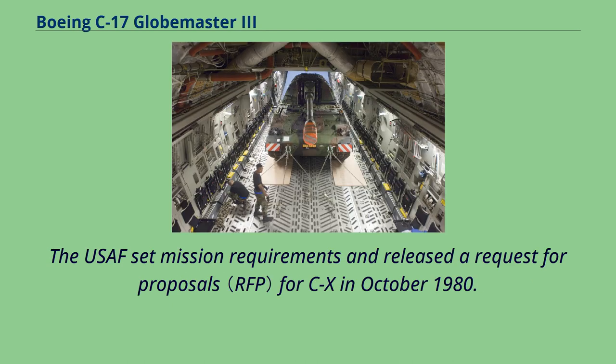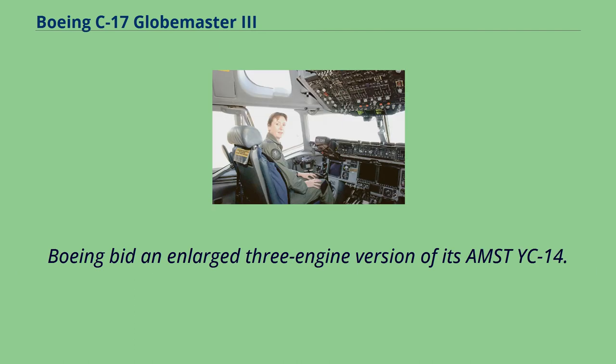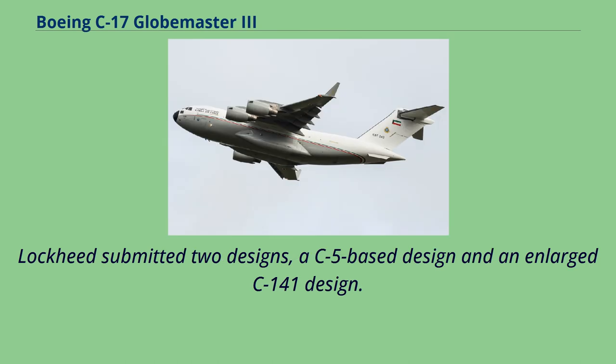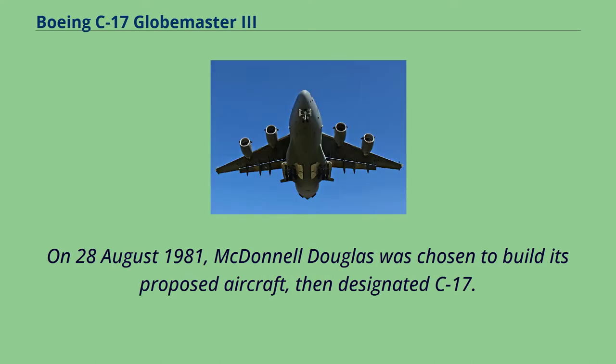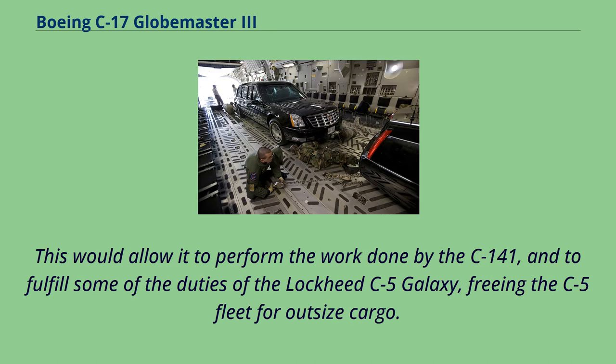The USAF set mission requirements and released a request for proposals for C-X in October 1980. McDonnell Douglas elected to develop a new aircraft based on the YC-15. Boeing bid an enlarged three-engine version of its AMST YC-14. Lockheed submitted two designs: a C-5-based design and an enlarged C-141 design. On August 28, 1981, McDonnell Douglas was chosen to build its proposed aircraft, then designated C-17. Compared to the YC-15, the new aircraft differed in having swept wings, increased size, and more powerful engines, allowing it to perform the work of the C-141 and fulfill some duties of the C-5 Galaxy, freeing the C-5 fleet for outsized cargo.